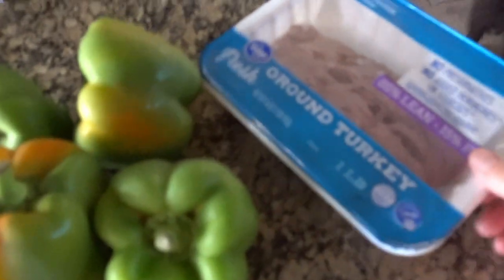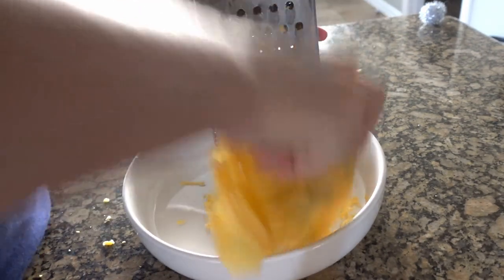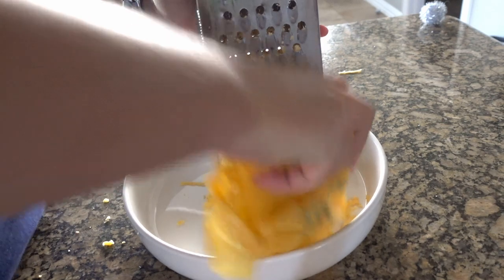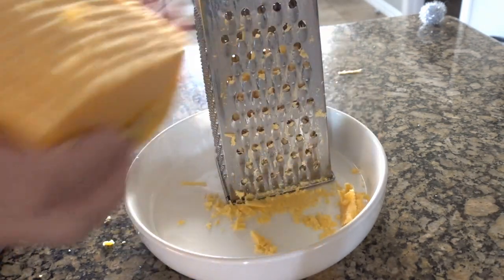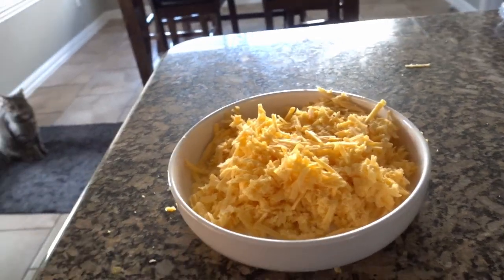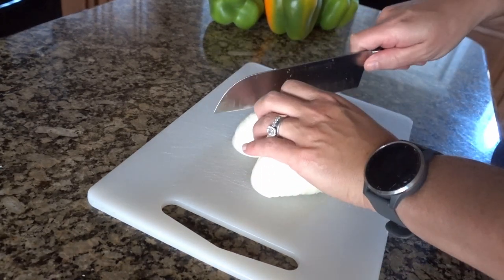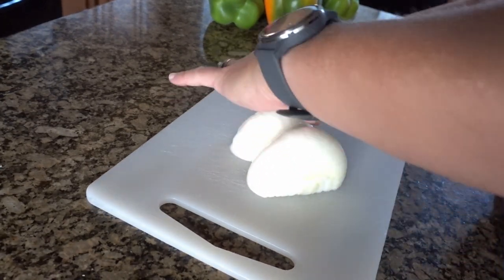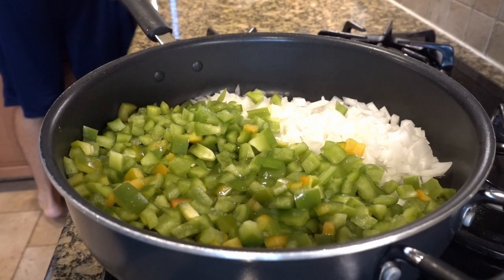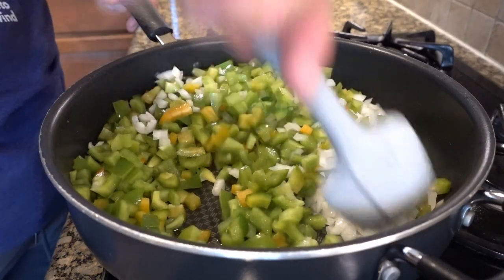Alright, we're going to make stuffed pepper casserole. You're going to need one onion and four green peppers, about a pound of meat — I'm using ground turkey. Because I have the time and wanted the flavor, I am hand-shredding cheddar cheese, though you can pick whatever cheese you like. Make your pieces all about the same size when you're dicing up your vegetables. I found that just dicing them was perfect.